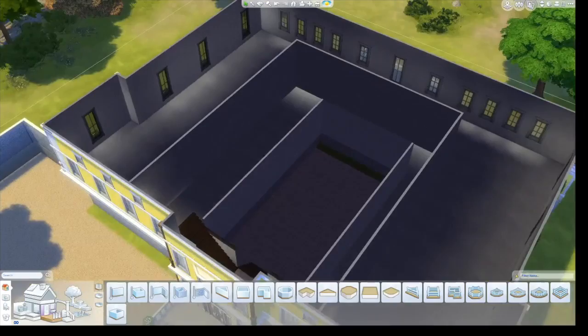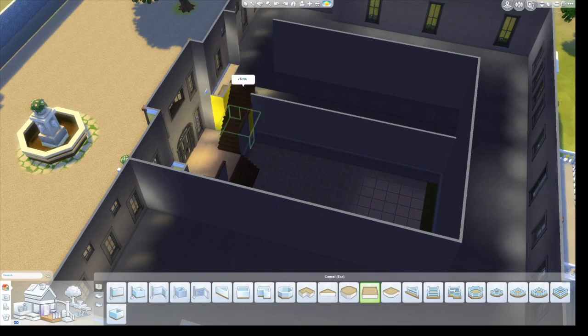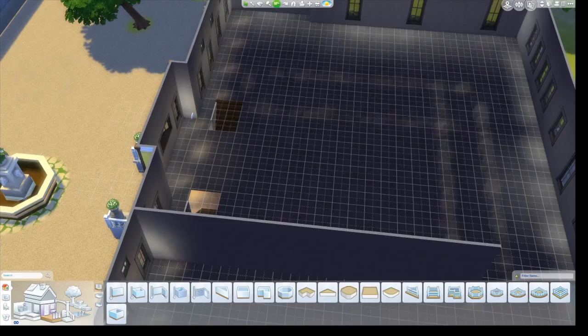I just rolled with the punches. This was really a pain because the house has kind of a balcony going all the way around the upper floor.